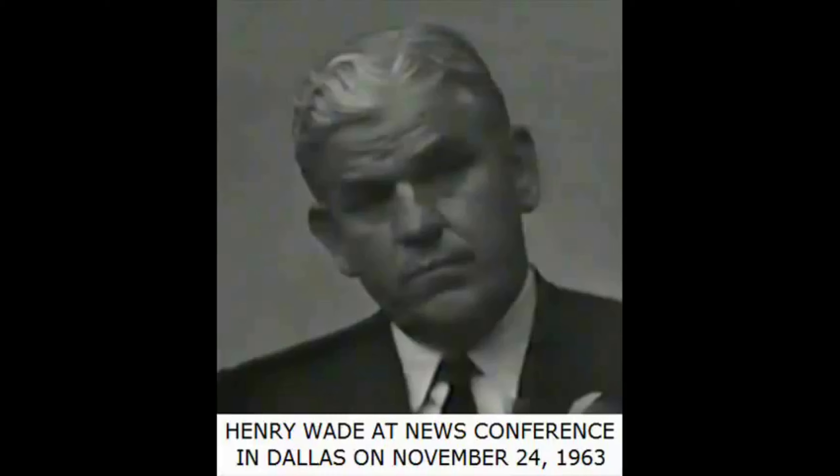I believe that's about it. The main reason I called this conference tonight: I received calls from Paris, France, Stockholm, Sweden, and nearly every foreign country asking about this evidence. A number of newsmen from all over the world called wanting to know why the evidence hadn't been released. I decided on my own that it was a good idea to present it.